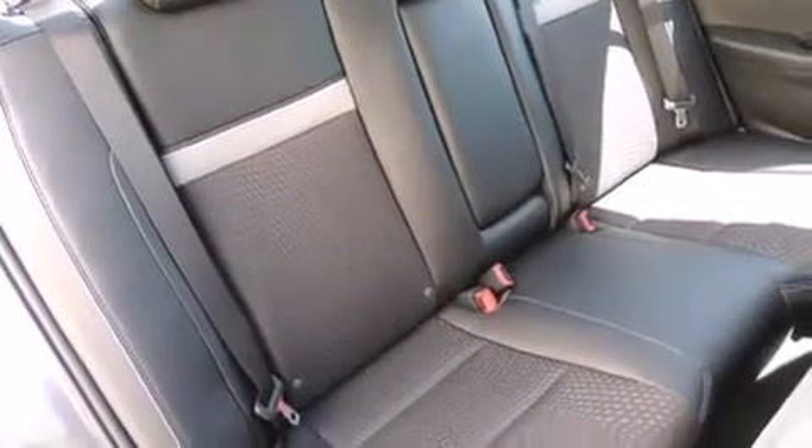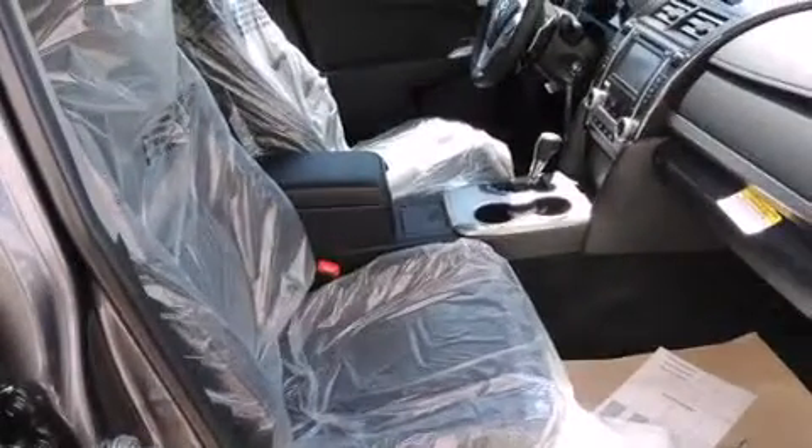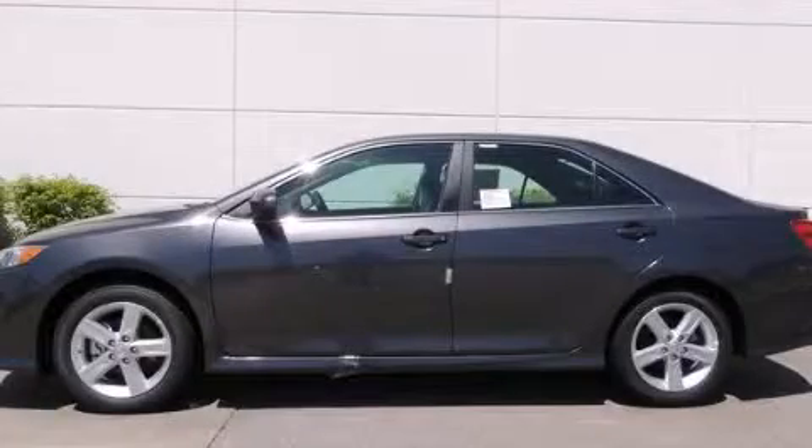With an EPA estimated rating of 35 miles per gallon on the highway, this vehicle pays off in the long run. This vehicle is sure to sell fast. Call and arrange your test drive today.